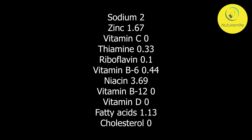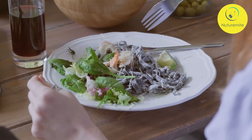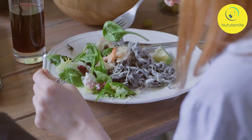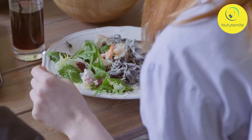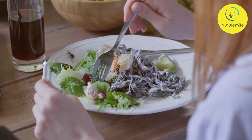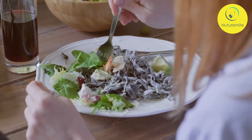Health Benefits — Improves Digestion: It contains dietary fiber which helps in preventing cramping, food moving slowly through the digestive tract, bloating, constipation, stomach aches, and excess gas.